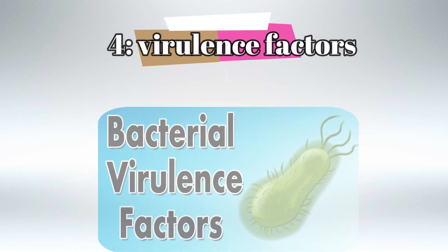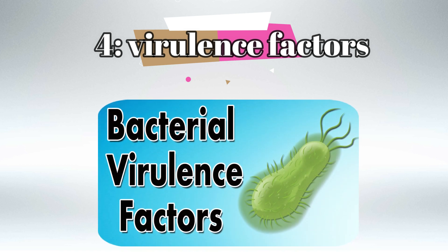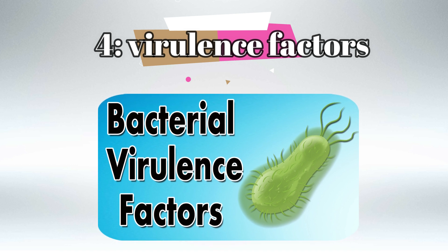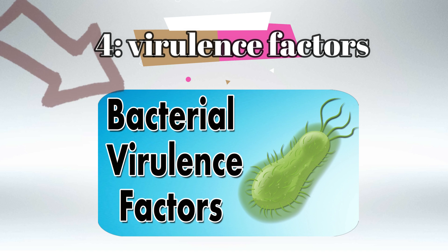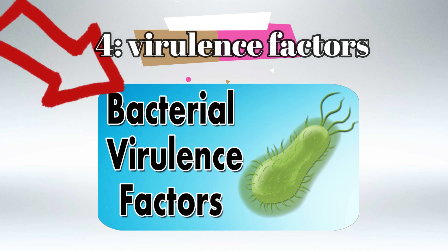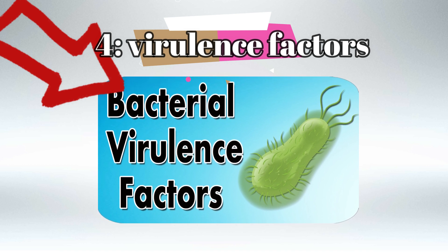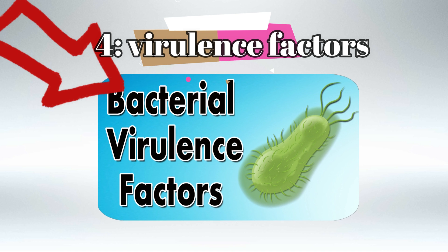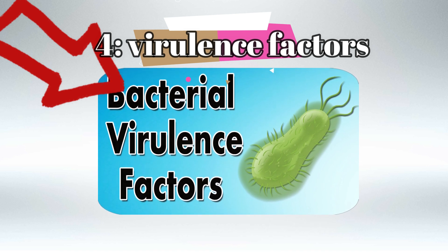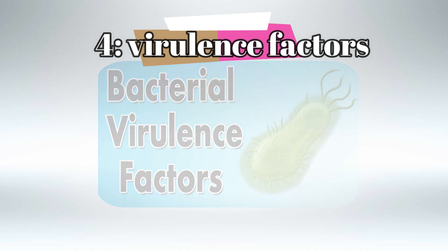Virulence factors are very, very important. You'd be surprised by the number of questions about bacterial virulence factors, and sadly the majority of these questions have a low answer rate. I've made a video about bacterial virulence factors on this channel. When going through First Aid, virulence factors are scattered across many different pages, so in that video I collected everything in one place. I highly recommend watching it after this video — I'll put the card at the end.